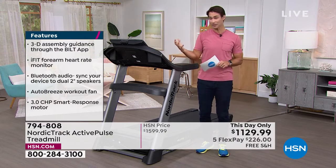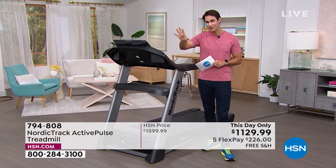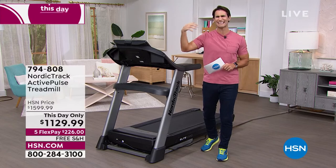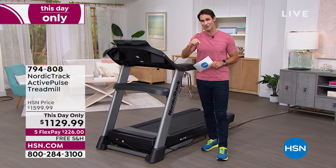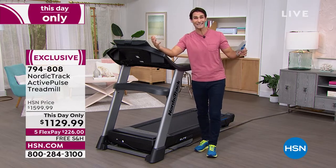With the iFit membership, you're going to be able to watch right here on this big HD touchscreen — watch a professional personal trainer walk you through workouts and exercises, and take you to great destination places that you will just get lost in. The other thing we're throwing in is a heart rate monitor, the iFit heart rate monitor.